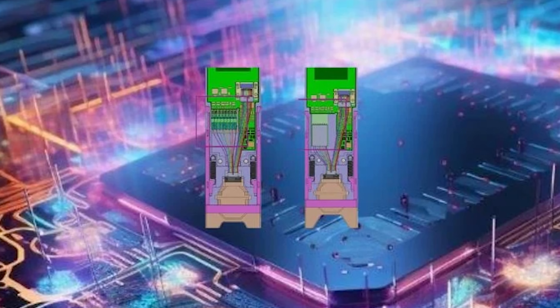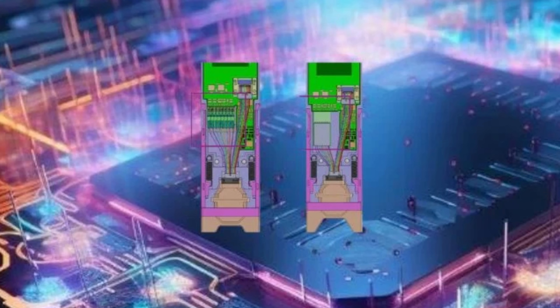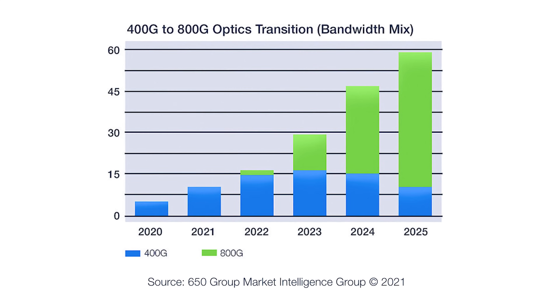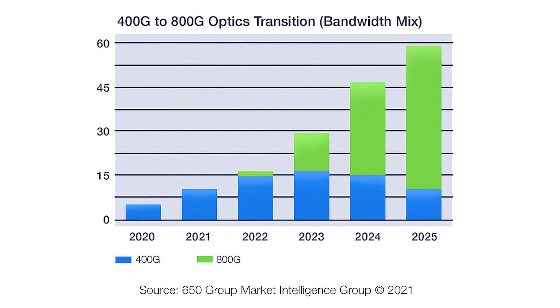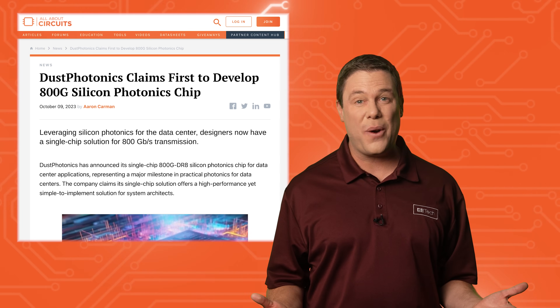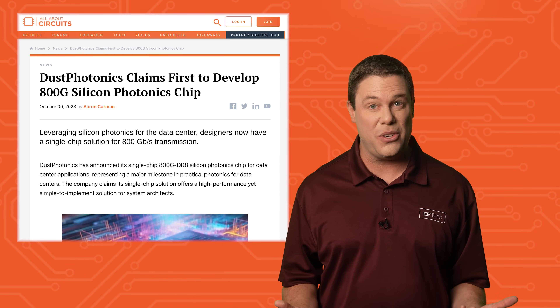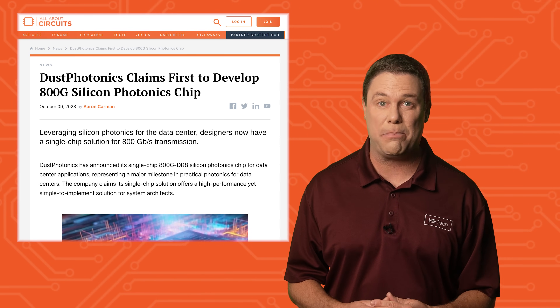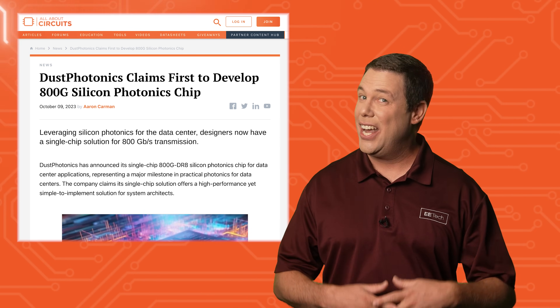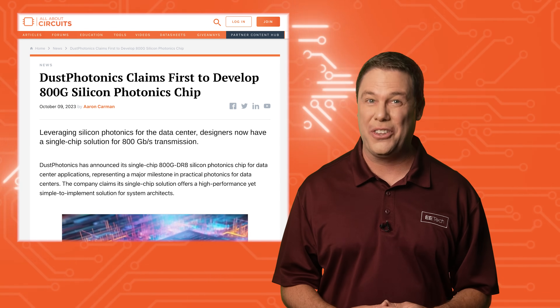The 800G DRA chip, featuring eight optical channels modulated at 100 GB per second, promises streamlined system architecture, reduced power consumption, and cost-effectiveness. That's great news for designers as they can now access a single-chip solution enabling 800 gigabyte per second transmission. And undoubtedly, hamsters worldwide are flipping over the news.